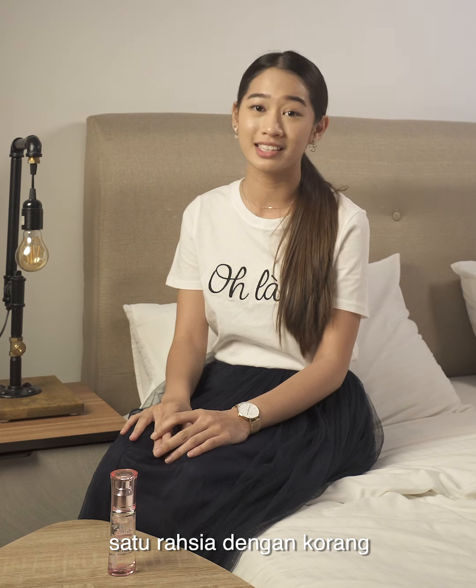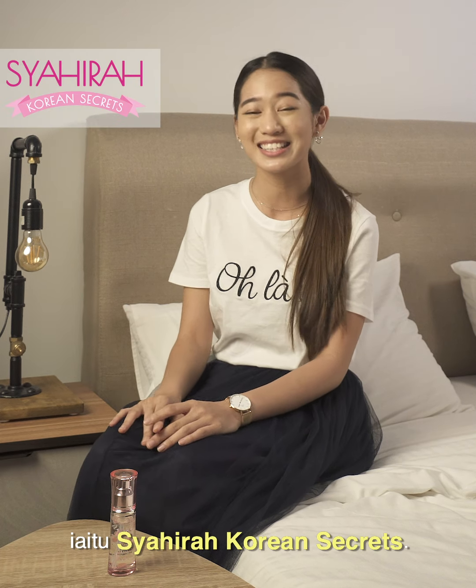So right now, I am going to share a little secret with you guys. Which is, Shahira Korean Secrets.